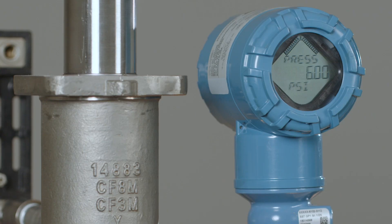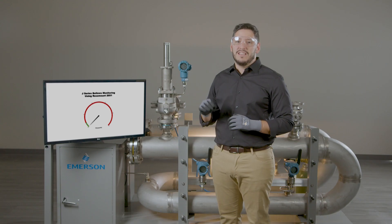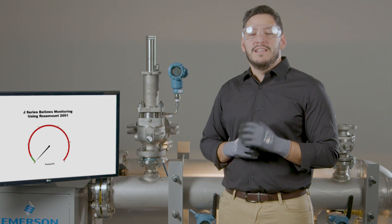A Rosemount 2051 pressure transmitter has been added to sense the increased pressure past the balancing piston. Knowing the increased pressure as well as the piston clearances and process fluid data, we can calculate the volumetric flow that is being released as a result of the bellows failure.